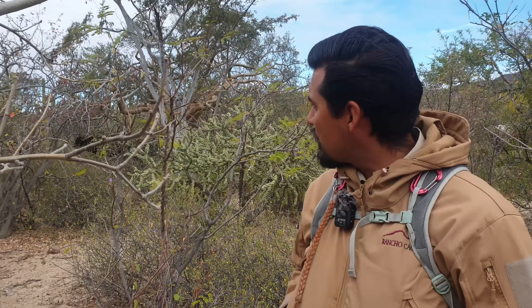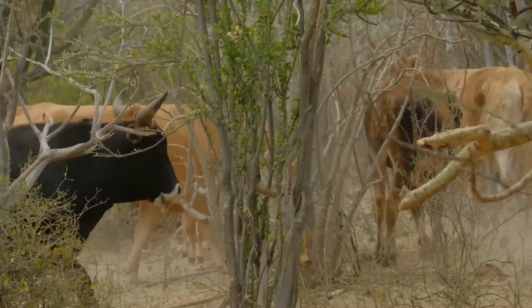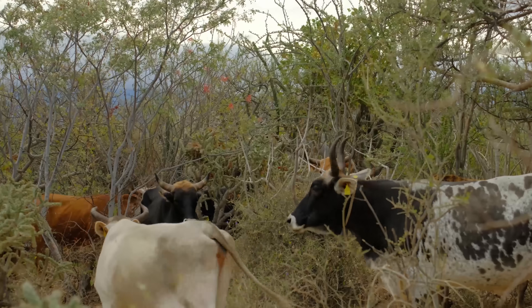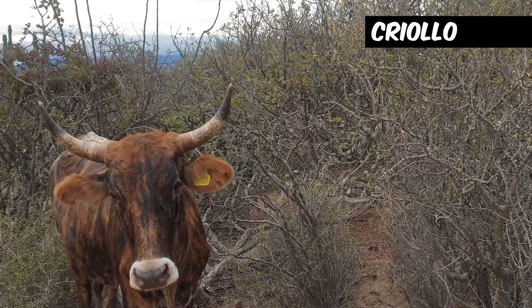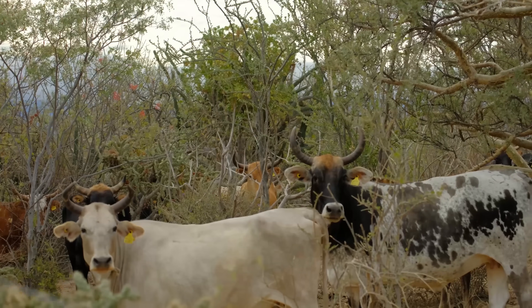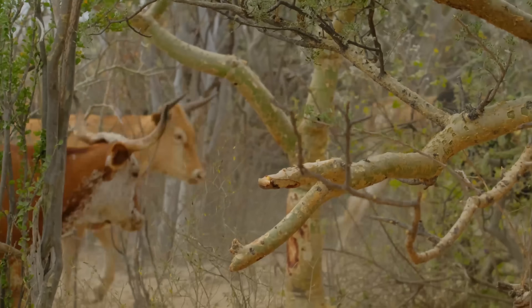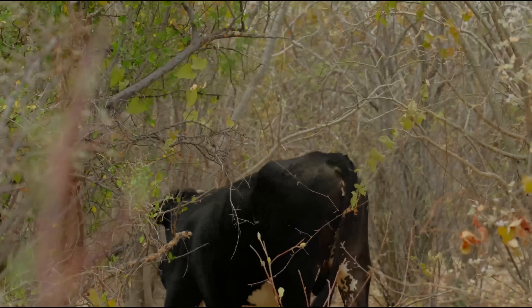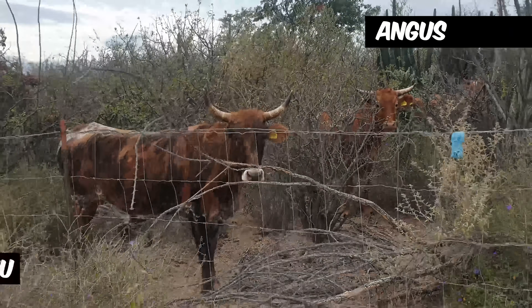This is our cattle herd - we use it to control erosion in the area. We started the project in 2008, so it's been almost 16 years now. This herd is a breed of Criollo cattle, known as the desert-friendly cow because of its ability to thrive in desert conditions. It's the oldest known cattle breed in the Americas, introduced by the Spanish. Now the ranch has started crossbreeding them with Angus and Red Wagyu.